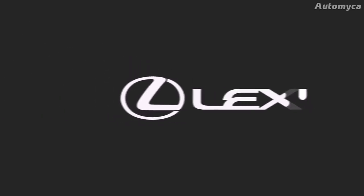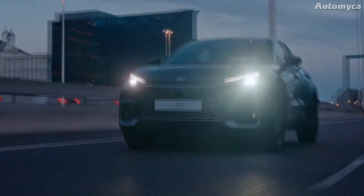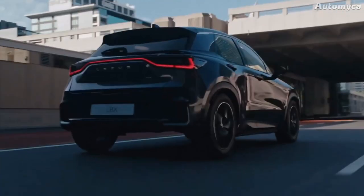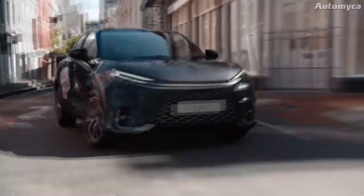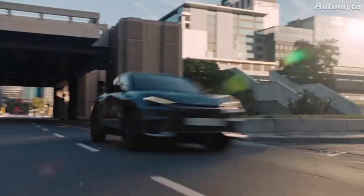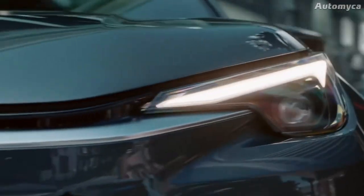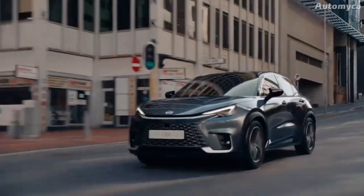Lexus, the renowned luxury Japanese automaker, has left the entire automotive world astounded this week. The company has unveiled tantalizing teaser images of a forthcoming addition to its illustrious lineup. While initial details about this enigmatic model were scarce, the inclusion of the X prefix in its name hints at its classification as a crossover or SUV.